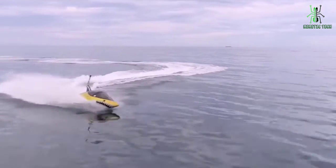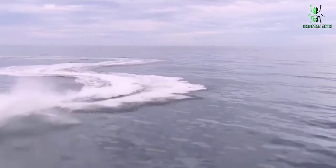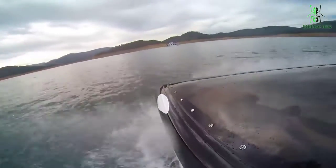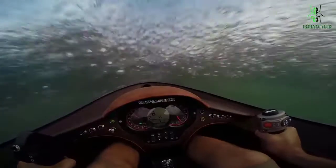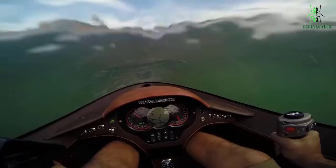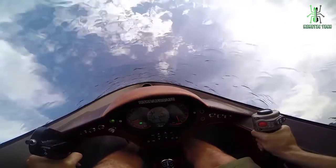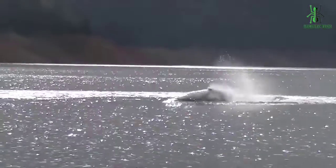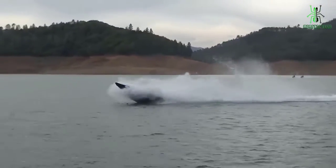Get ready to make a splash with a Sea Breacher — it's fun, exciting, and suitable for any occasion. With the Sea Breacher, you can have all the fun of a speedboat without any of the hassle. This unique water vessel is perfect for those who want to enjoy time on the water without having to worry about towing or storing a larger boat. Plus, the sleek design of the Sea Breacher makes it perfect for turning heads out on the water.